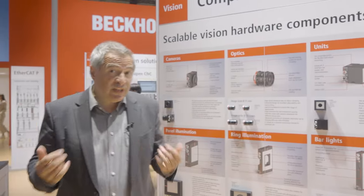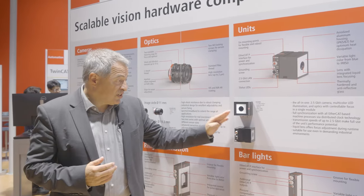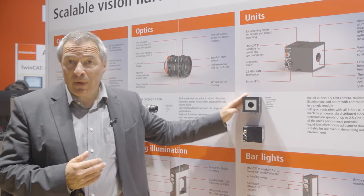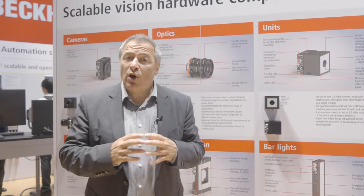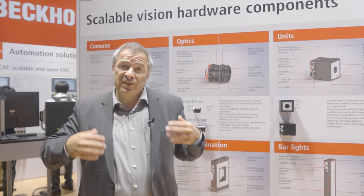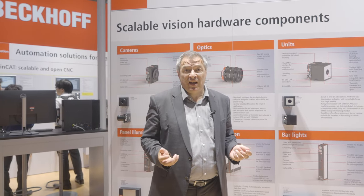In addition to our software solution TwinCAT Vision, the Vision hardware also becomes a natural part of the machine through EtherCAT. For example, this functional combination of a unit with a camera beside a multi-color illumination and also electronically focusable optics. All this data can be changed directly with the PLC, adapting to the changing product on your machine.